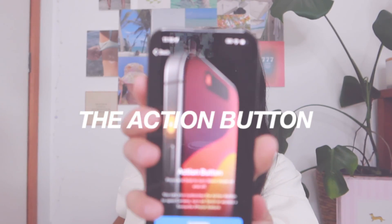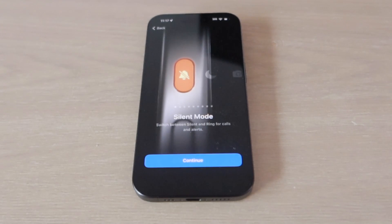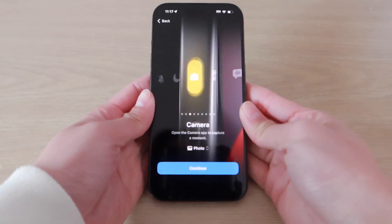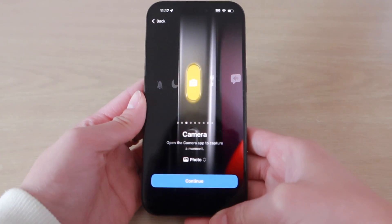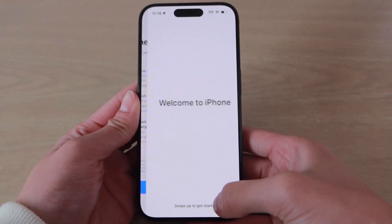It is time to set up the action button! I'm going to use it for the camera because that's what I use my iPhone for the most. I finished setting it up — that was super quick and super easy. Now I'm just waiting for all the apps to finish downloading.